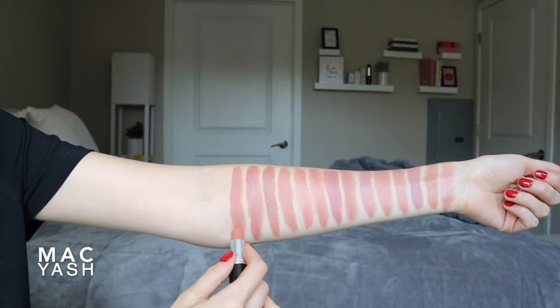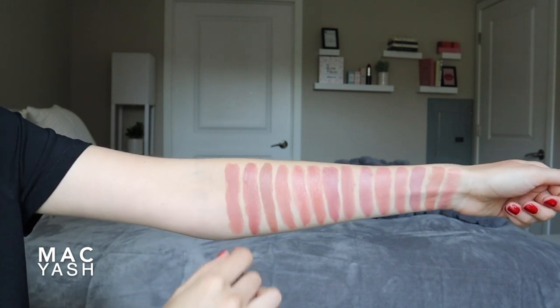Next is another MAC lipstick — this one is a matte formula and it's called Yash. This one is super similar to Half and Half, just a little bit more golden with a little bit more of a peach undertone, and of course is matte. So if you want a brown-based nude that's similar to Half and Half but a little bit warmer, this one is definitely one to check out. This is one I personally don't wear without lip gloss, or I'll pop it in the center of deeper lipstick shades.